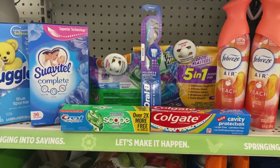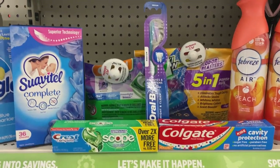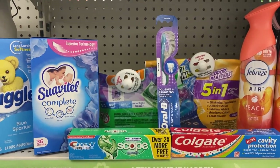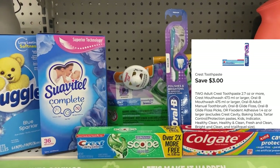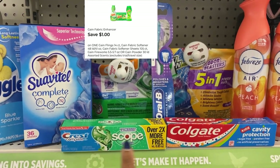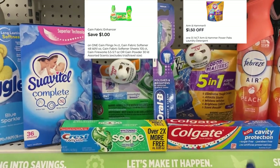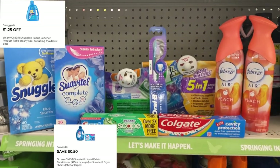The Crest toothpaste 8.5 oz and the Bright & Clean toothbrush — not the Healthy Clean, the Bright & Clean — attaches to the three off of two digital. It also attaches to the five off of three digitals and the six off of four. The dollar digital for the Gain, dollar fifty for the Arm & Hammer, fifty cents for the Suave, and $1.25 for the Snuggle will all come off.